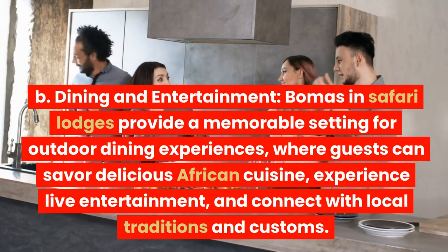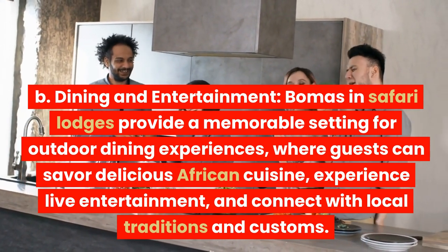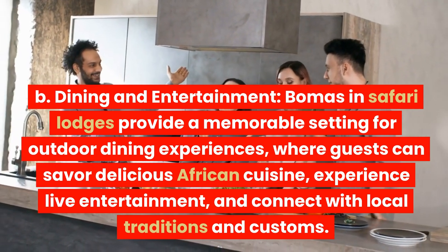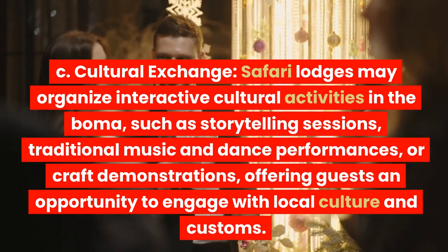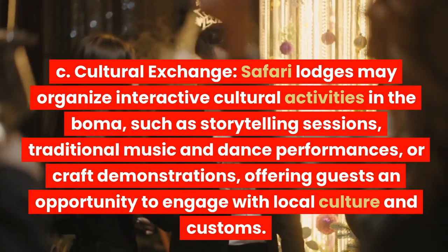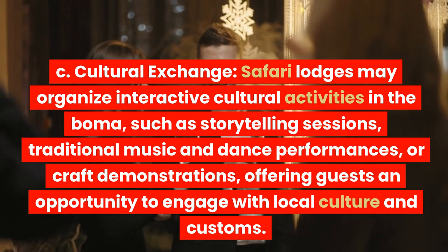Bomas in safari lodges provide a memorable setting for outdoor dining experiences, where guests can savor delicious African cuisine, experience live entertainment, and connect with local traditions and customs. Safari lodges may also organize interactive cultural activities in the boma, such as storytelling sessions, traditional music and dance performances, or craft demonstrations, offering guests an opportunity to engage with local culture and customs.